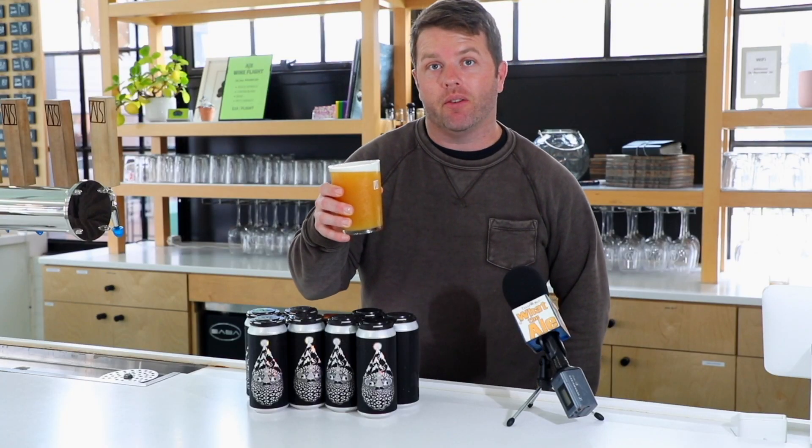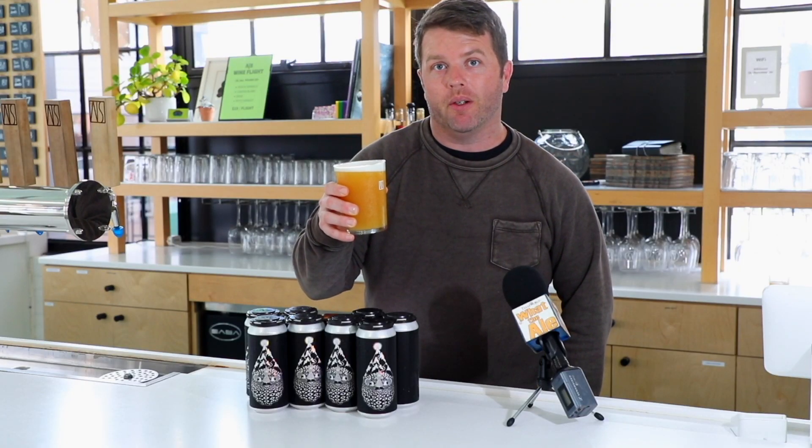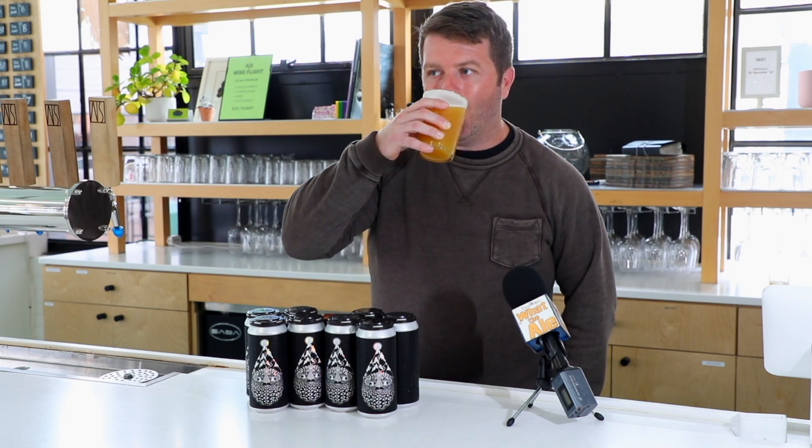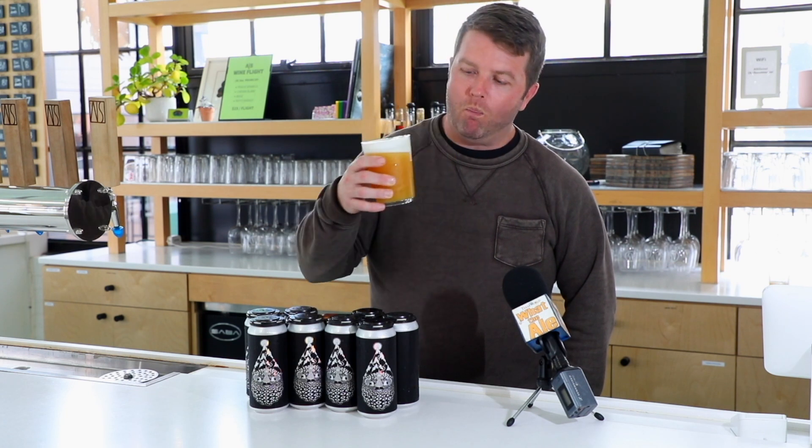This is Strata Claws — the What the Ales beer of the week. Cheers! Not gonna chug it this time.